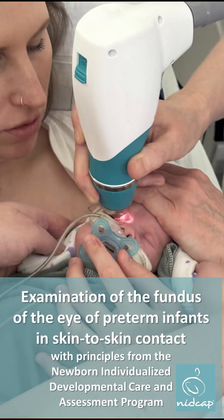Examination of the fundus of the eye of preterm infants in skin-to-skin contact and with principles from the Newborn Individualized Developmental Care and Assessment Program.